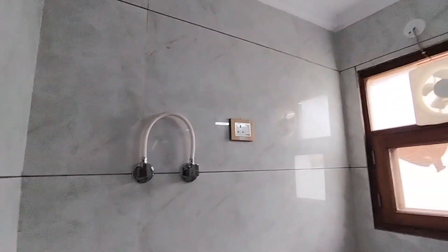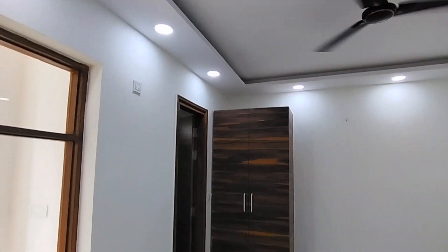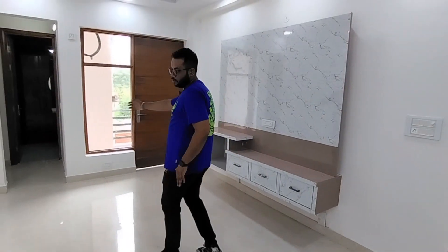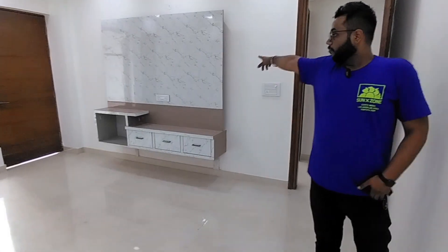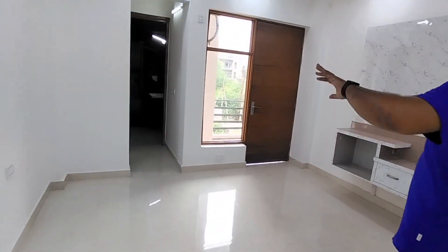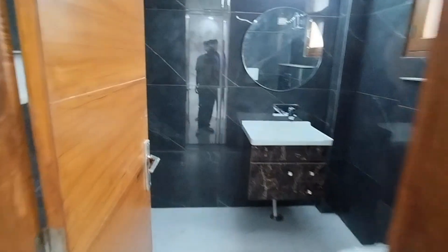This is the washroom — you can see all the sanitary fittings. This bedroom has a false ceiling. This is the back side of the second bedroom, and this is our fourth bedroom — the master bedroom. You can check the room size. Here you can see the rooms in front of the lounge, with floor ceiling and TV panels. There is a covered space in front, and above you can see a washroom.